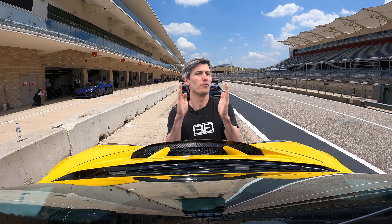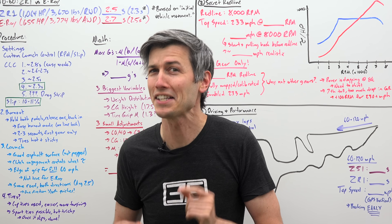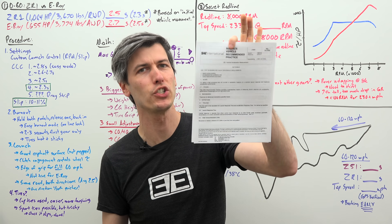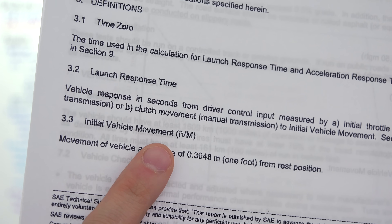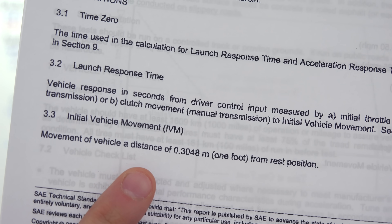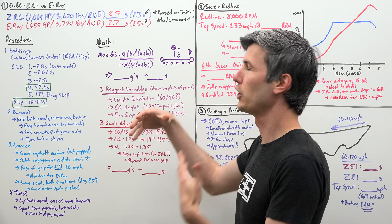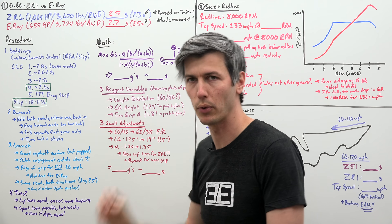If you were standing 8 inches in front of a stopped car and that car accelerated and hit you after traveling those 8 inches, would you say it has not yet initially moved? Of course not! But to be fair, Chevy isn't the only party to blame. SAE J1491, the standard for acceleration testing, defines initial vehicle movement as movement of 0.3048 meters — one foot — from rest. So when Chevy says 2.3 seconds, they're deleting that first foot. In reality, add about 0.2 seconds: the ZR1's true 0-60 is 2.5 seconds, and the E-Ray is at 2.7 seconds.